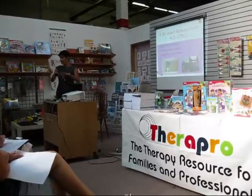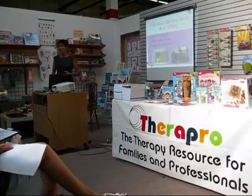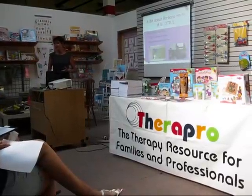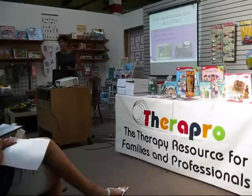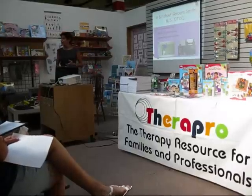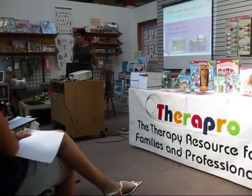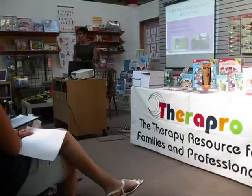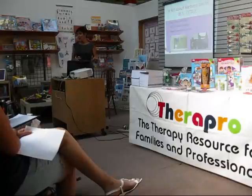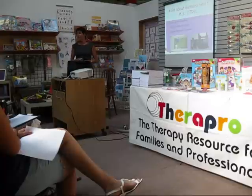A bit about my background: I started out before becoming an occupational therapist working with adults with developmental disabilities in a group home back in the mid to late 1970s. Then I worked as an OT assistant before going to school in Boston, where I actually met Philomena — she was my first OT supervisor. And Karen Conrad, the owner of TheraPro, was an interim director of that program, so I know Karen from way back then.